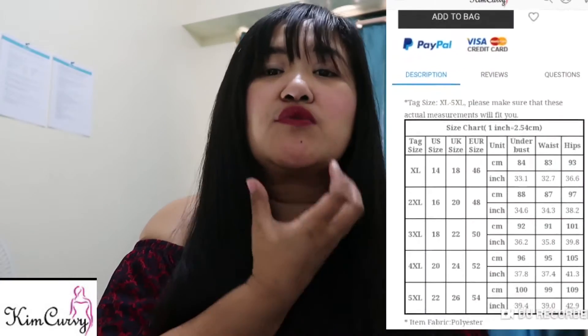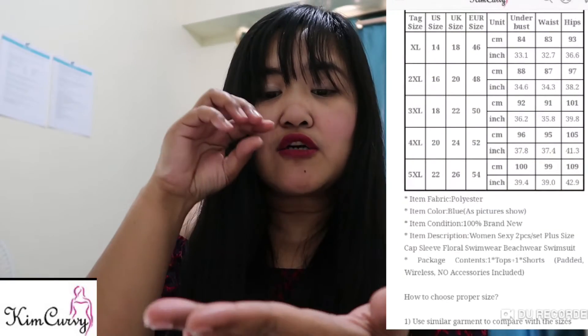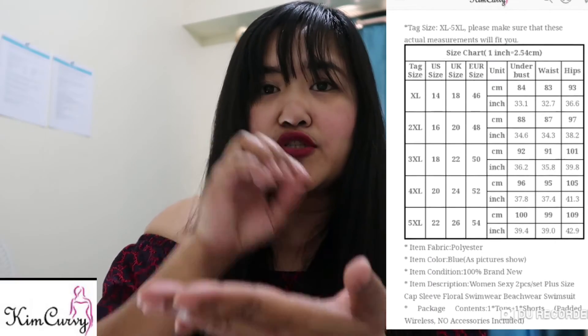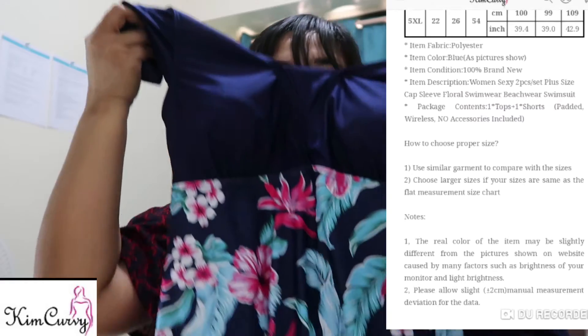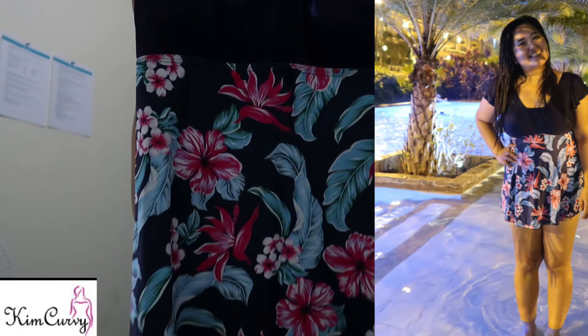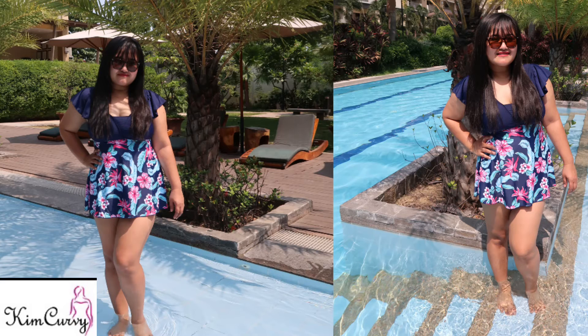I checked the chart and went with the XL size. Anyway, this is the clothes — I like it, especially for summer. It's very nice. I'll show you more after this video — show you how it looks like on me.